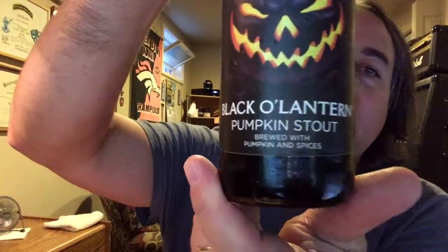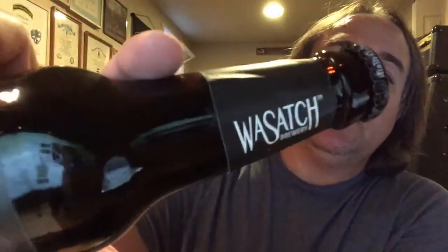Let's see if we can do a one-take beer review. This one my friend Dan, my best friend Dan, got me — a Black Lantern Pumpkin Stout. This is brewed with pumpkin and spices, it's from Wasatch Brewery.